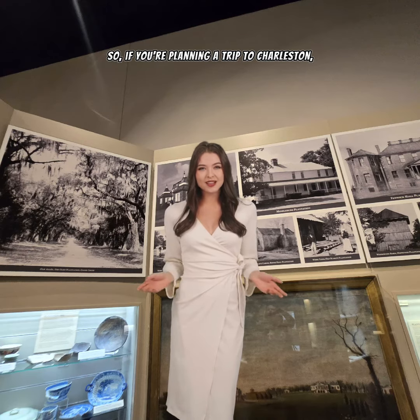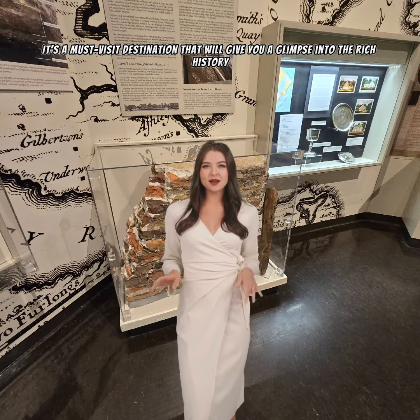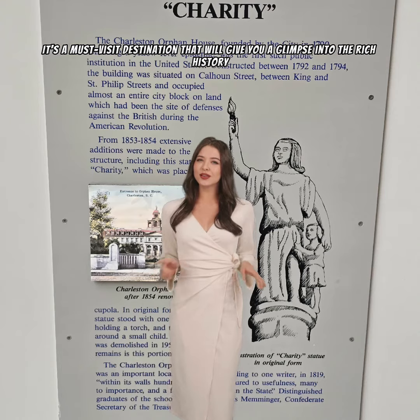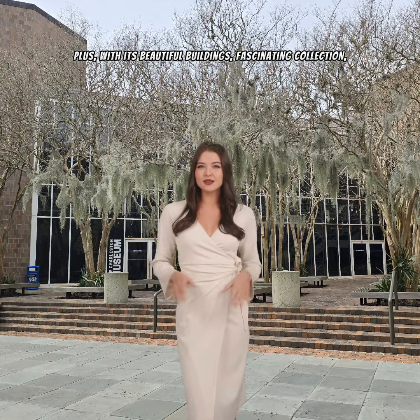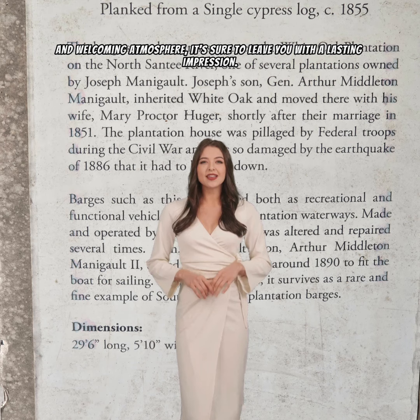So if you're planning a trip to Charleston, make sure to stop by the Charleston Museum. It's a must-visit destination that will give you a glimpse into the rich history and culture of the city. Plus, with its beautiful buildings, fascinating collection, and welcoming atmosphere, it's sure to leave you with a lasting impression.